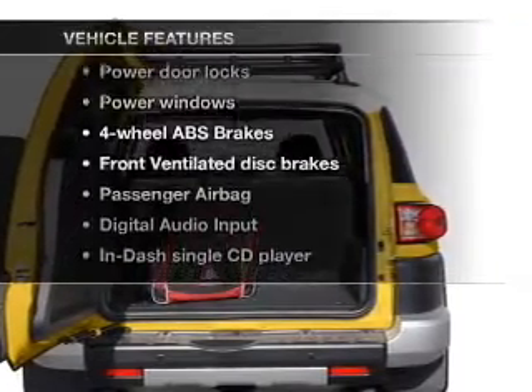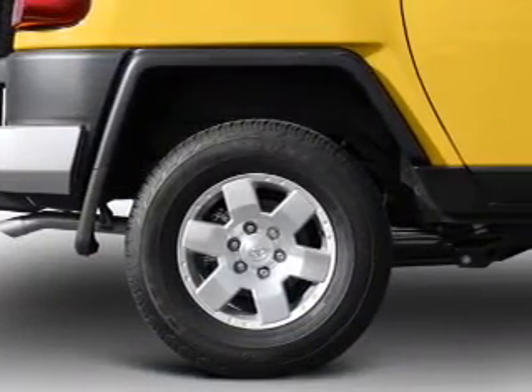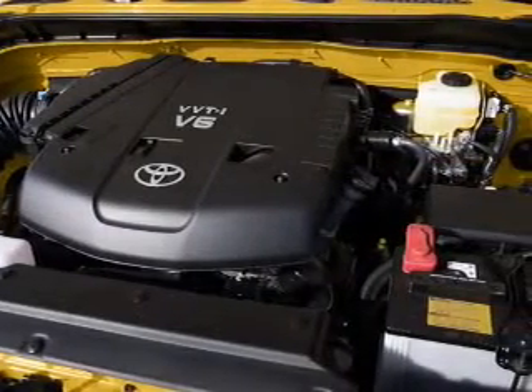Enjoy these notable features that are included in this vehicle: air conditioning, power door locks, power windows, power steering, an AM-FM stereo with a CD player, and an adjustable tilt steering wheel.